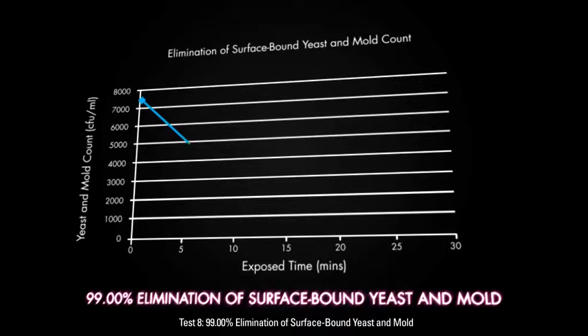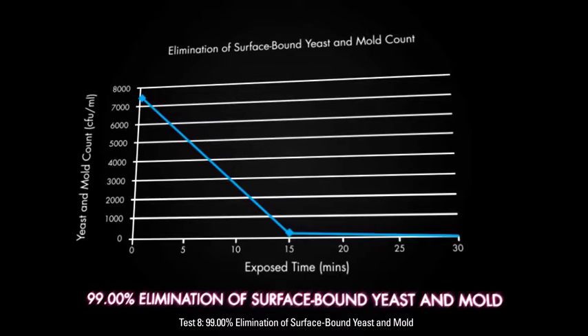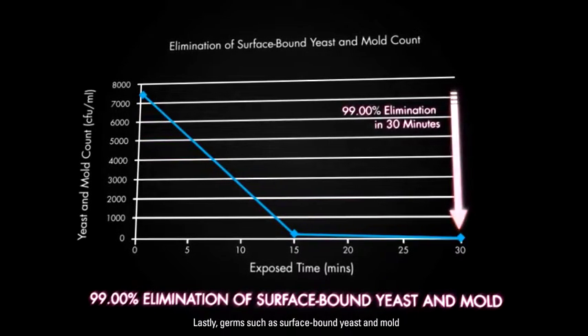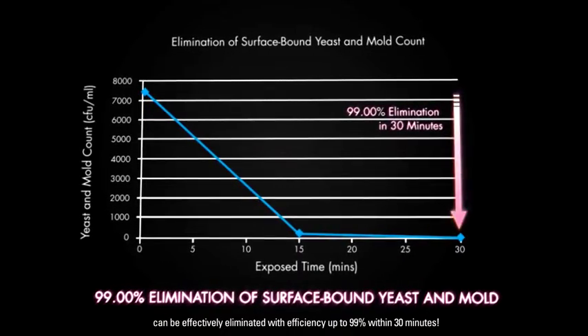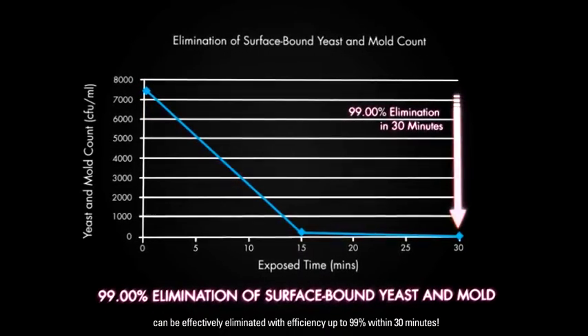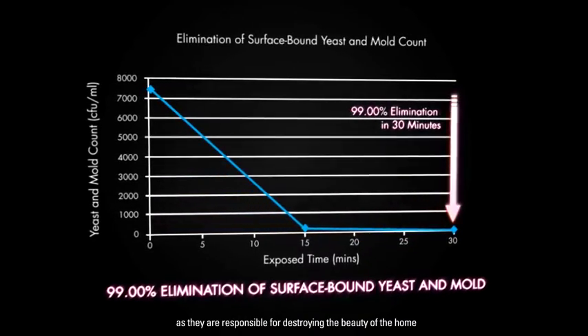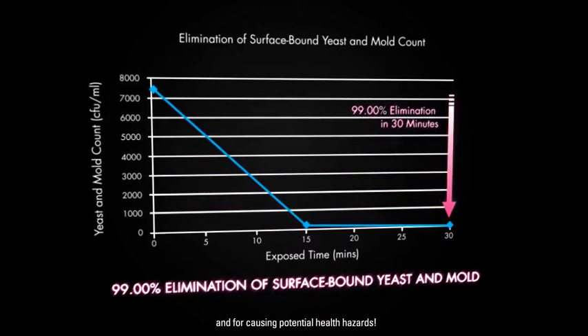Test 8: 99% Elimination of Surface Bound Yeast and Mold. Lastly, germs such as surface bound yeast and mold can be effectively eliminated with efficiency up to 99% within 30 minutes. Prompt removal is essential as they are responsible for destroying the beauty of the home and for causing potential health hazards.